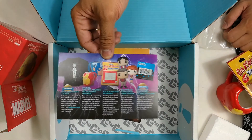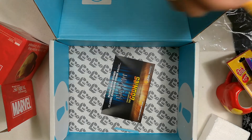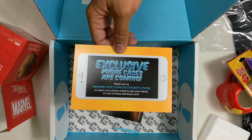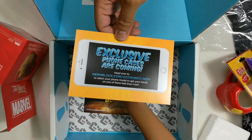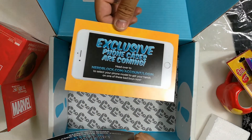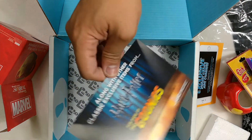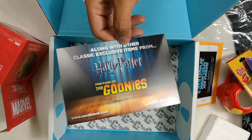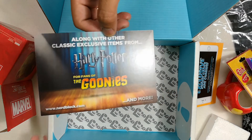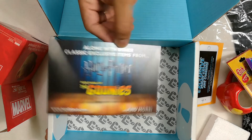This month's theme is science fiction, so we got a lot of sci-fi stuff. Now they also have an exclusive phone case — exclusive phone cases are coming, so I have to log into my account and register my phone model. And what is this? The next NerdBlock is a Harry Potter and the Goonies World NerdBlock — that's going to be pretty interesting.